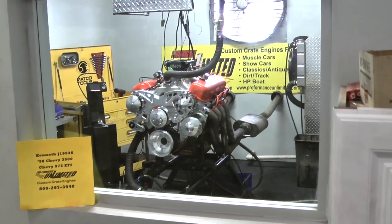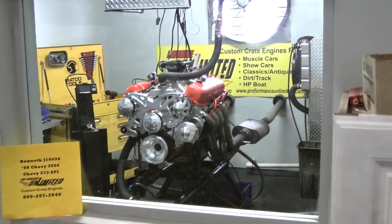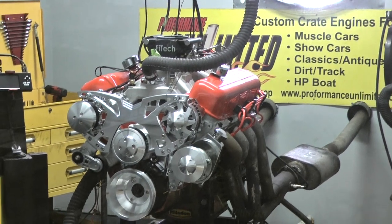All right, Ken. Got your 98 Chevy 3500 engine here — Chevy Big Block 572 EF5. Man, I think you're going to love what you see. Runs really nice. Got to fire it up.